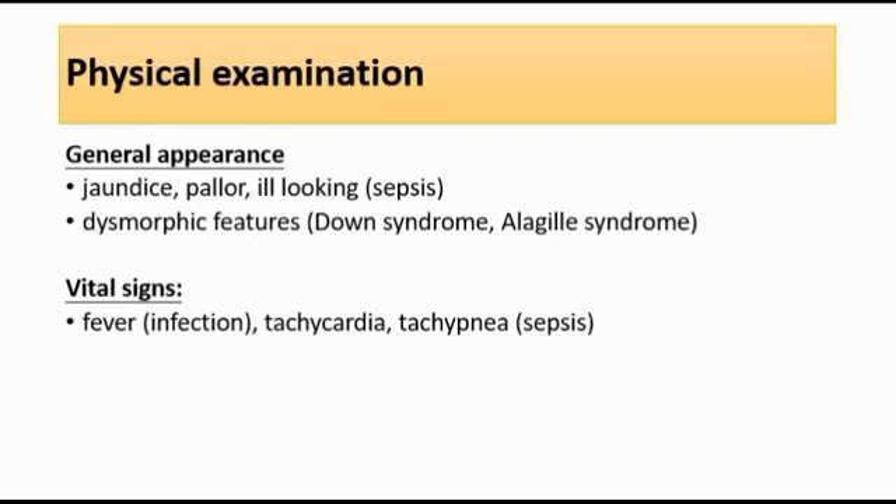For physical examination, we can look at the general appearance of the infant — look for jaundice and the extent of the jaundice. We should also look for features of Down syndrome, because it can predispose to hypothyroidism, which is one of the causes of unconjugated hyperbilirubinemia causing jaundice.